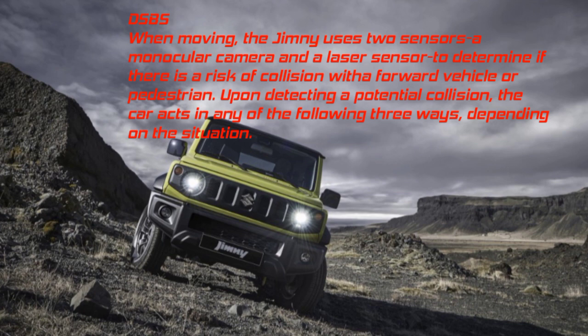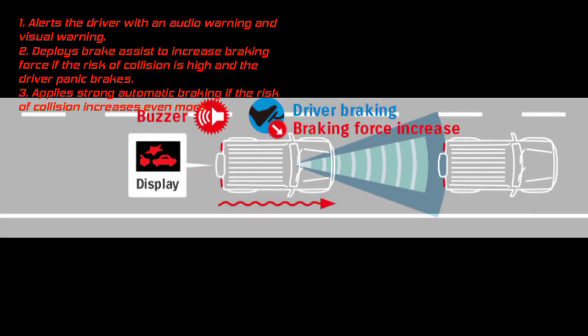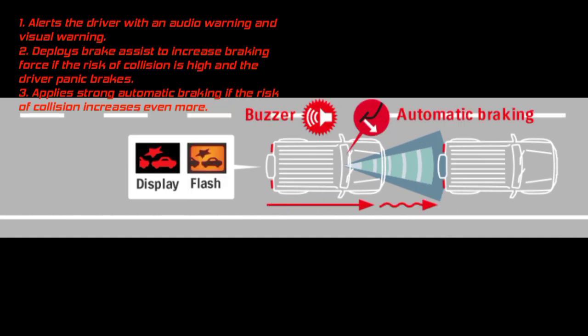DSBS: When moving, the Jimny uses two sensors — a monocular camera and a laser sensor — to detect the risk of collision with a forward vehicle or pedestrian. Upon detecting a potential collision, the car responds in one of three ways: alerts the driver with audio and visual warnings, deploys brake assist to increase braking force if the driver panic brakes, or applies strong automatic braking if the collision risk increases further.